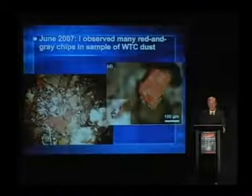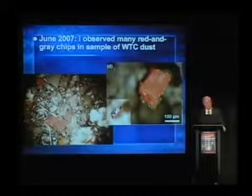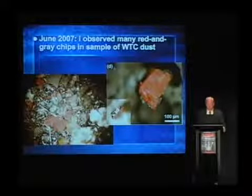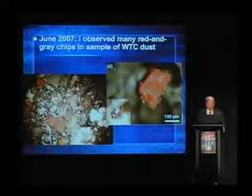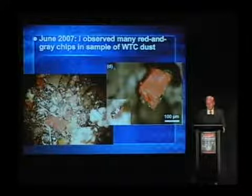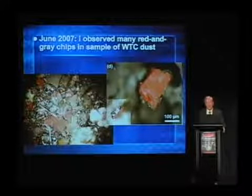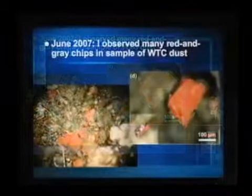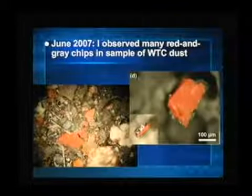More information can be found at the Journal of 9-11 Studies, with peer-reviewed publications as well. Red-gray chips — a lot of scientifically interesting material to talk about in terms of what it means to society. In June of 2007, I observed many of these red-gray chips, as you see pictured here, in a sample of dust from the World Trade Center.